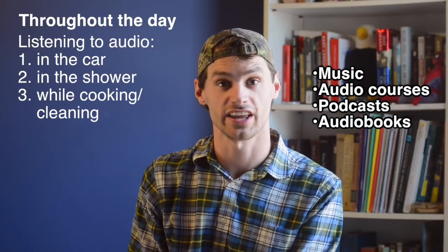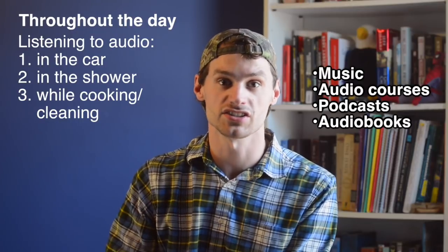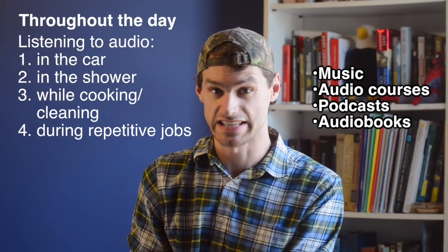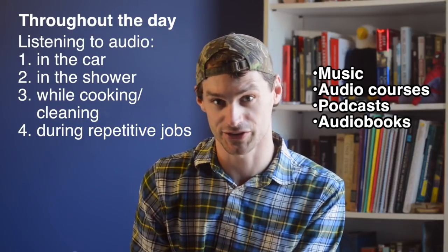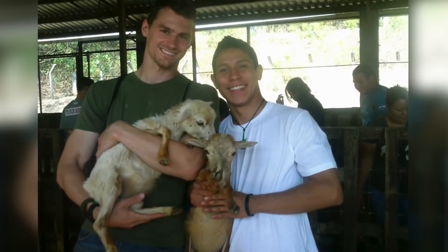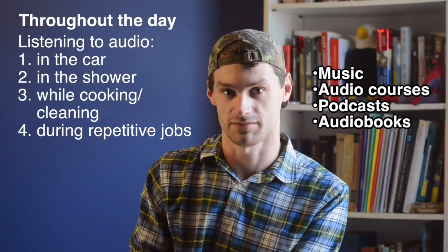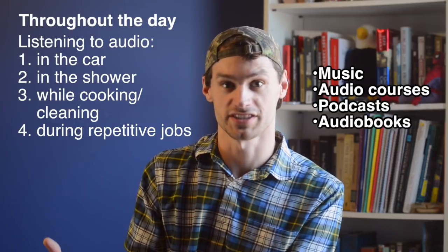If you spend a lot of time cooking or cleaning your house, this is the perfect opportunity to practice your languages, because you might already listen to music or podcasts or audiobooks while you do that. If you work a tedious job that doesn't require a whole lot of mental capacity, this is also the perfect opportunity. I used to work on a goat farm in El Salvador where I spent hours a day carrying grass, and every day I would put in my headphones and listen to Coffee Break Spanish, a Spanish language podcast, for hours every day — and it was really successful.